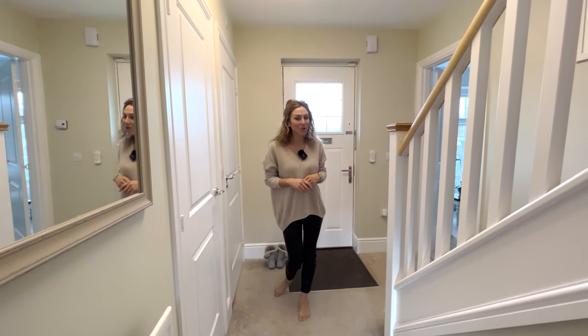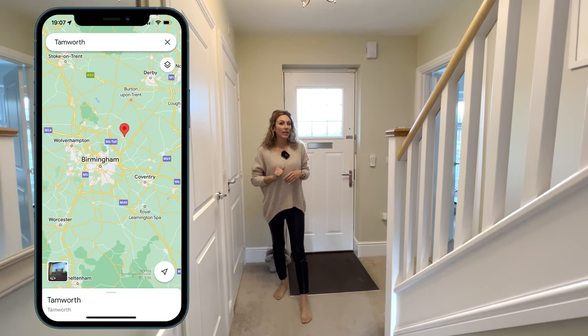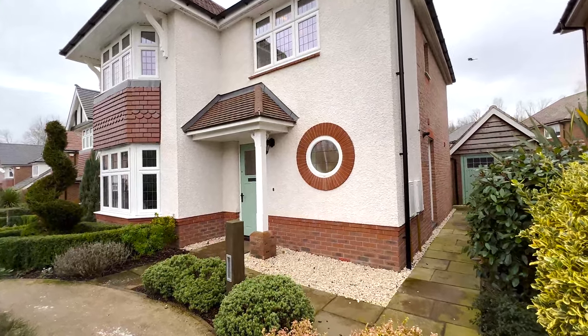Hello everyone, welcome to another house tour. Today we are in Tamor, North East Birmingham, and we are going to show you around the Lemmington lifestyle from Red Road.